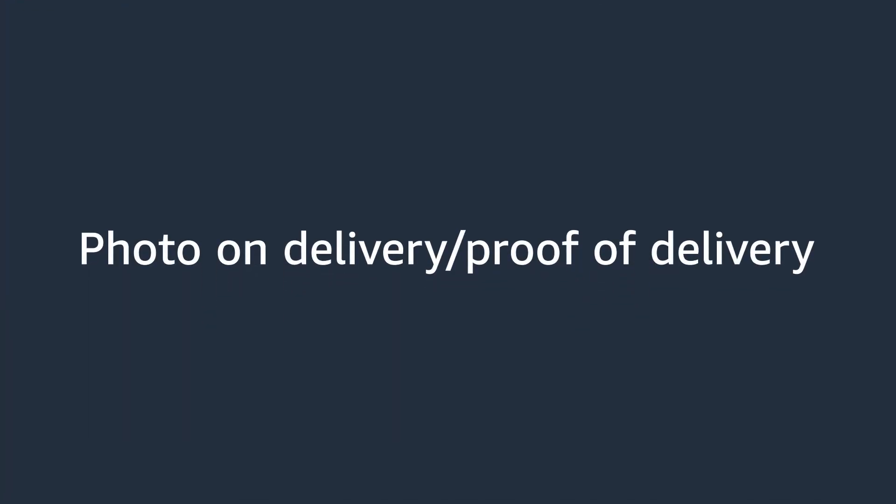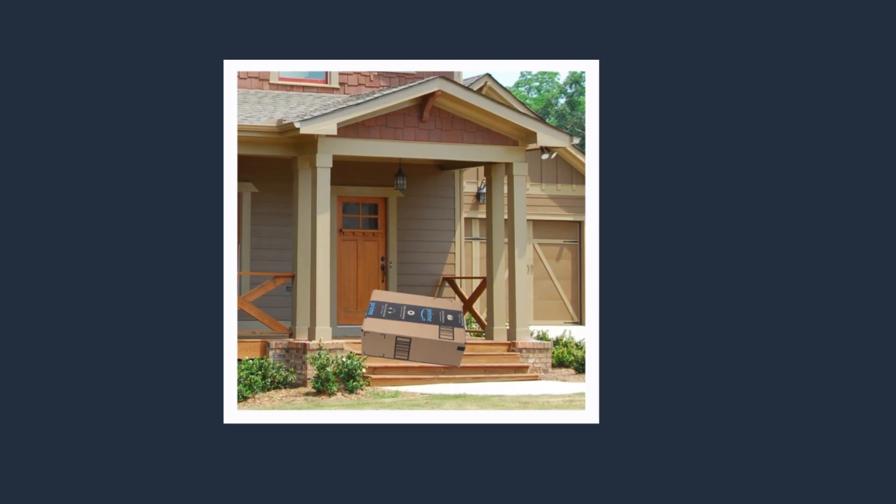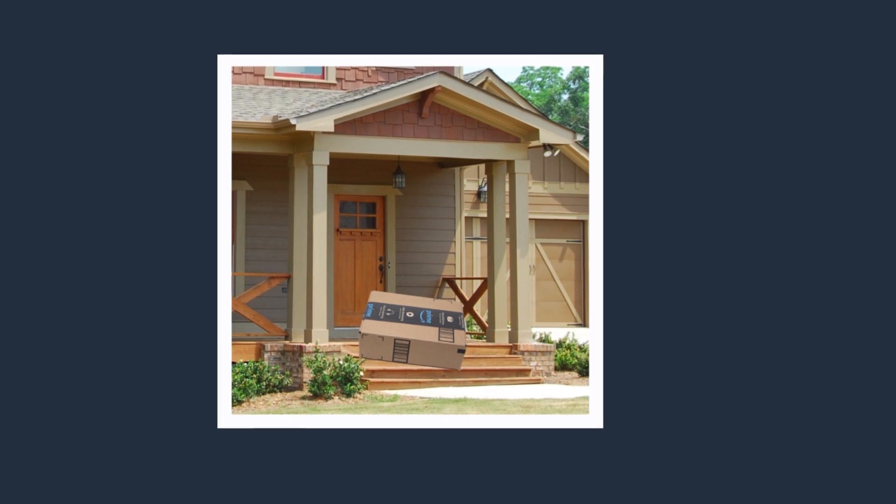I will now hand off to Bridula so that she can talk about the photo on delivery feature. Hi, my name is Bridula. I'm a senior software engineer within the Last Mile delivery organization. Today I'm going to talk about another standard delivery guardrail called photo on delivery, or proof of delivery. When an Amazon package is delivered and the customer is not present for the delivery — that is, it's an unattended delivery — a picture is taken to show the customer where the delivery was made.